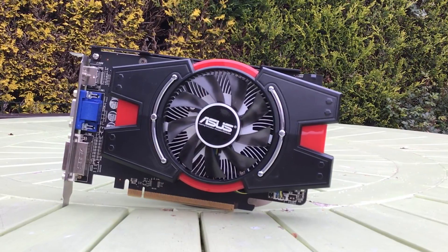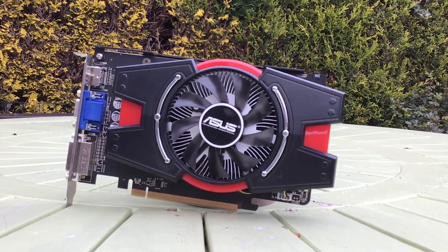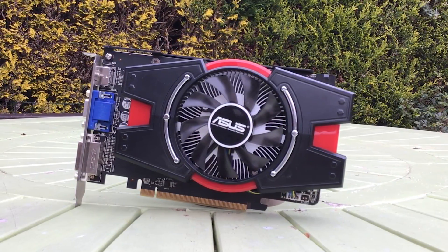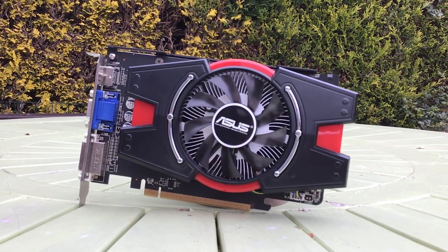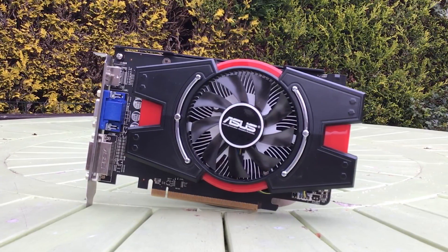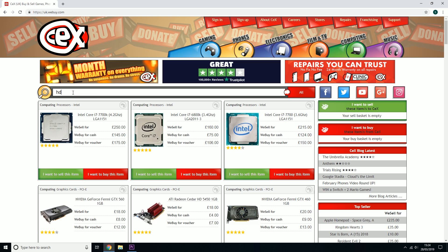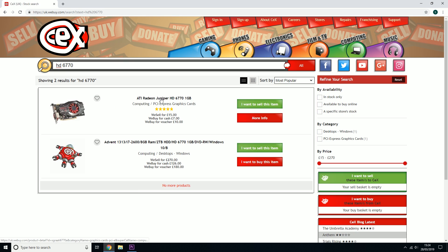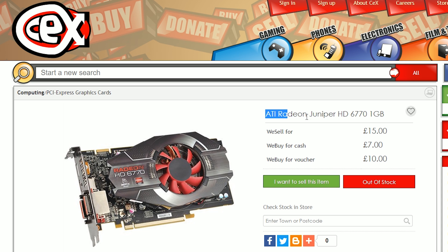The 6770 released in 2011 and depending on what version you wanted varied in price anywhere from about $110 to $140. It was a similar story here in the UK with some variants available for as little as £100. These days you can find them for just £15 at webuy.com, and at this price it might be tempting.